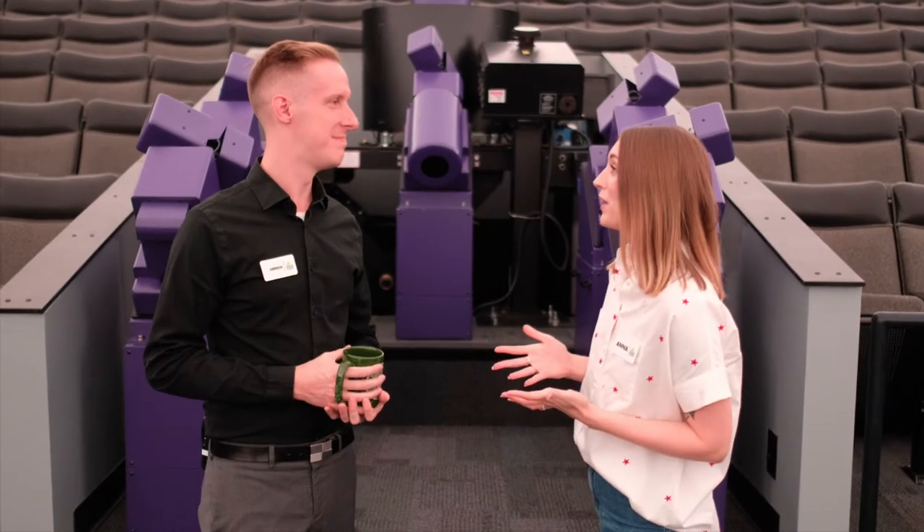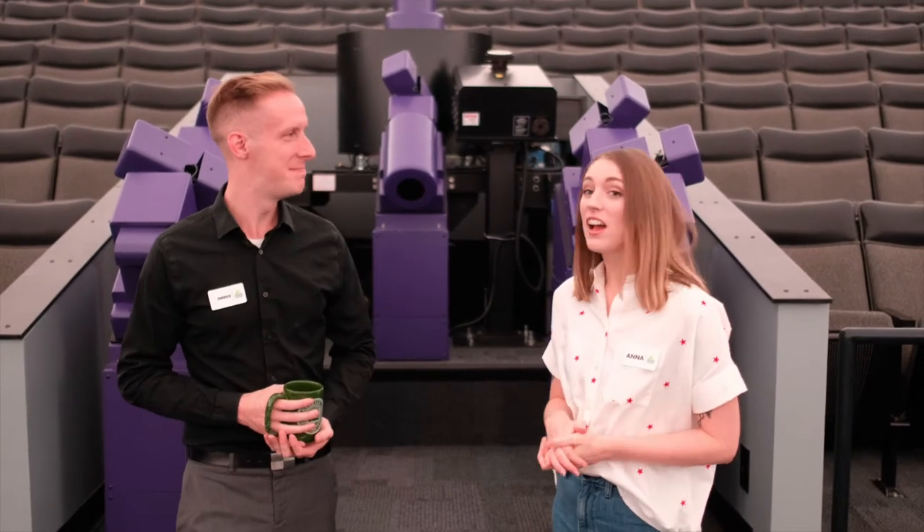Thank you so much, Derek, for showing us exactly what makes this planetarium world-class. Yeah, anytime. Alright, let's blast off to Dyer Observatory.